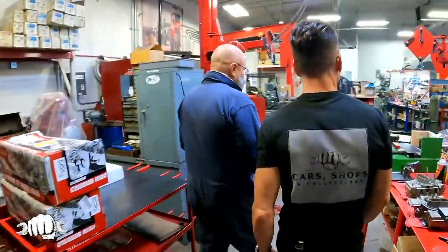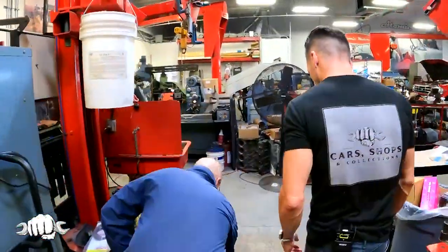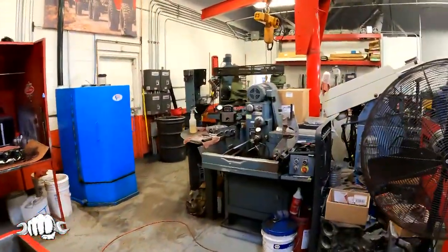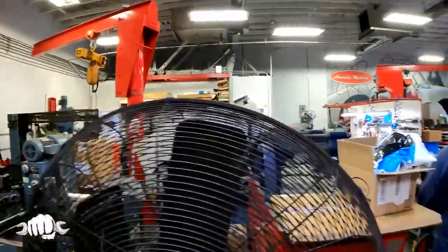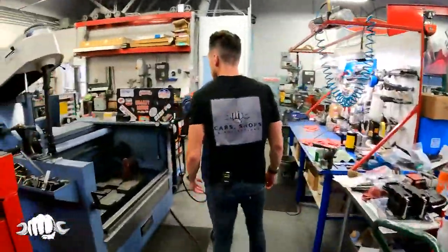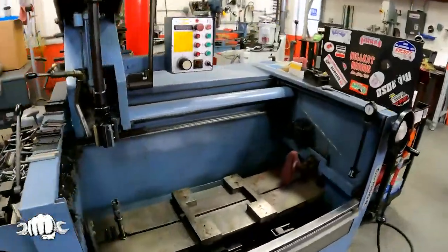This is where they build all the engines. Most of the shops here in town, if they change engines or anything like that, they bring the engines here. We rebuild all the engines for most of the shops — the honing, the building, the cylinder heads, race engines, standard engines.